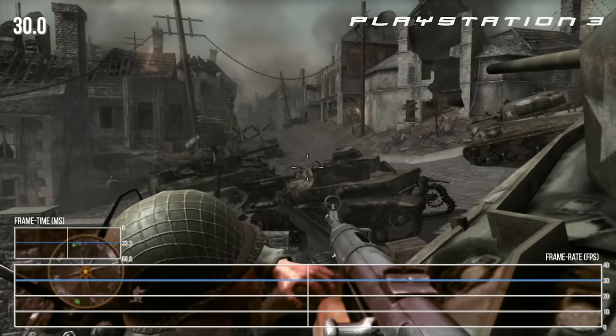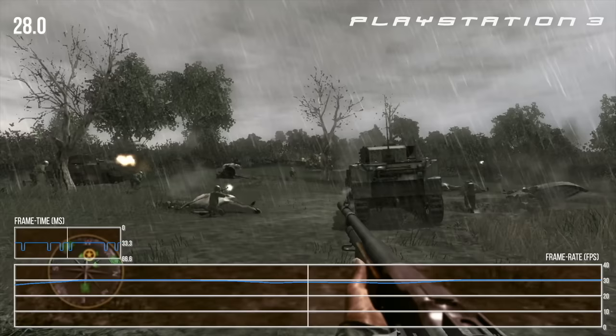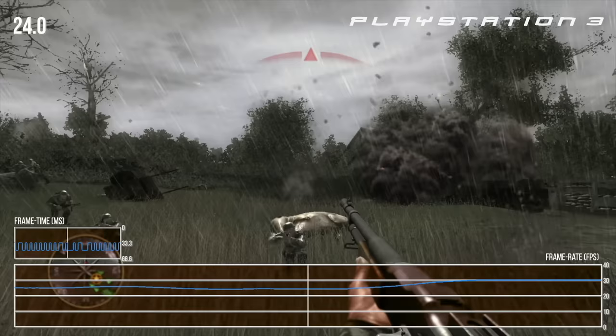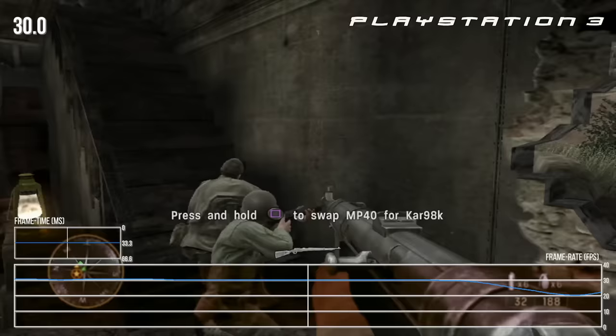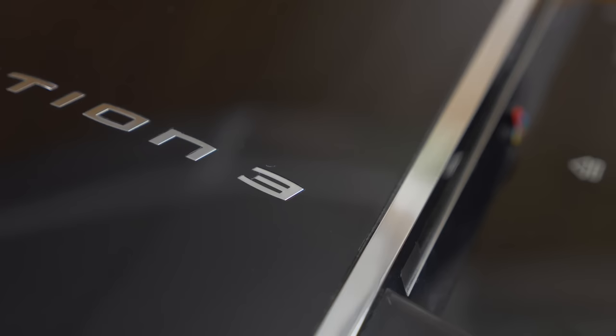Problem is, the hardware itself didn't quite live up to expectations in terms of overall performance, and many early titles fell woefully short compared to similar games on Xbox 360. Launch titles such as Call of Duty 3 and Madden 07 both ran at half the frame rate of their 360 counterparts. Just look at how awful Call of Duty 3 is on this system — even small rooms trigger massive performance dips. It's dreadful.